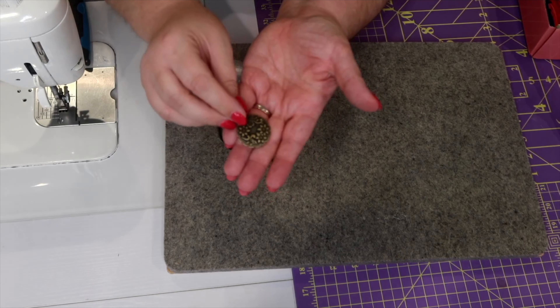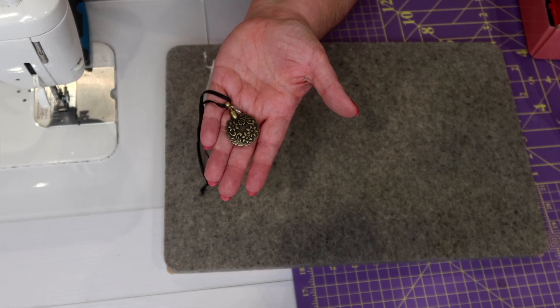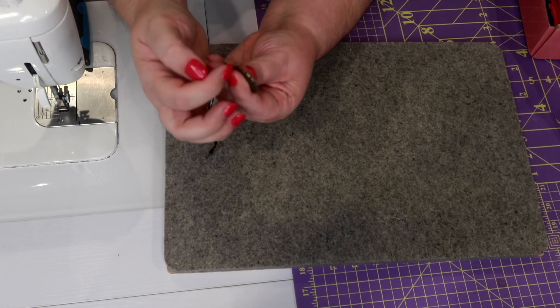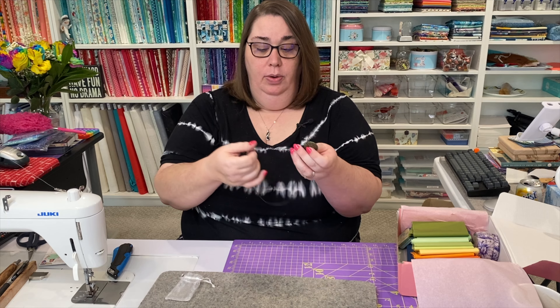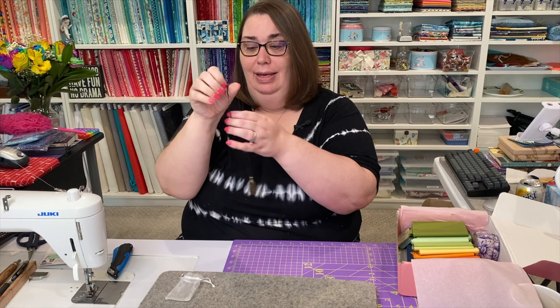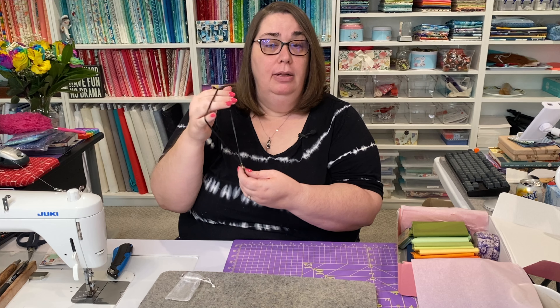Enjoy the convenience of having a thread cutter always on hand. So what this does - around the outside of this pendant are little notches that expose a sharp blade inside of the tool. You can take your thread and put it in any of those notches to do a little cut. You can wear this around your neck or hang it somewhere. This is probably a little too short for my neck, but I could easily replace this ribbon with something longer and wear it as a jewelry item as well.